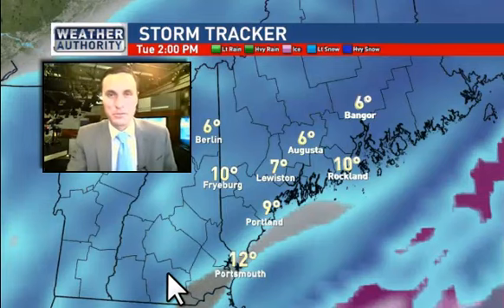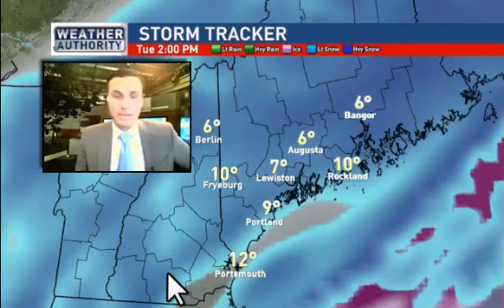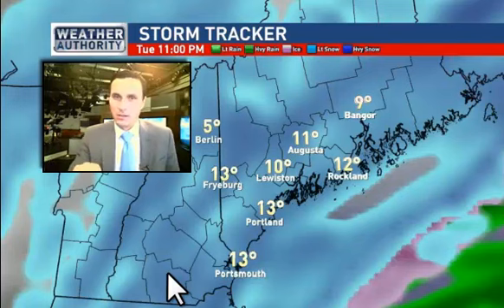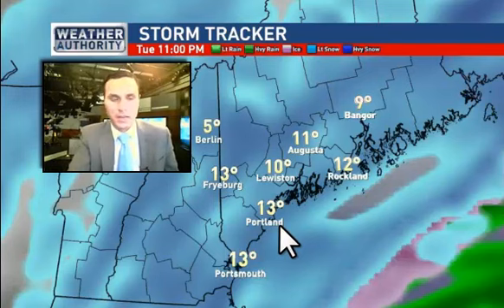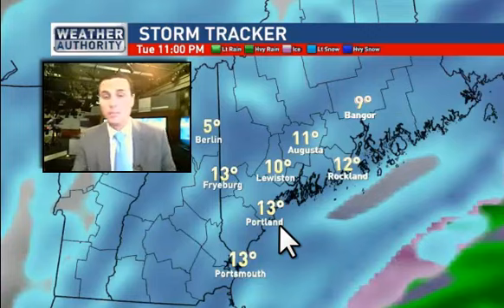Also take note of the temperatures — likely in the single digits, or single digits to low teens, as colder air starts to filter in. So it's going to be cold, windy, and snowy. By 2 o'clock in the afternoon, we're still dealing with some heavy bands of snow, but during the afternoon and evening, instead of snowfall rates of 1 to 2 inches per hour, we're probably looking at more light to moderate snow. It should just start to lighten up as we head into tomorrow night. And when I refer to heavy snow, I'm not talking about heavy, wet, pasty snow — I'm talking about the intensity falling from the sky. I think it's going to be a fluffy snow and a windblown snow at that.